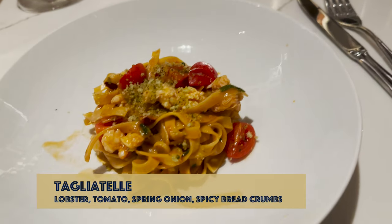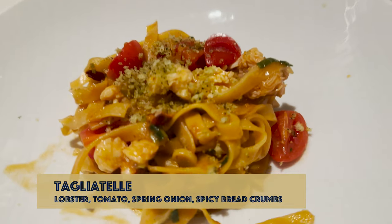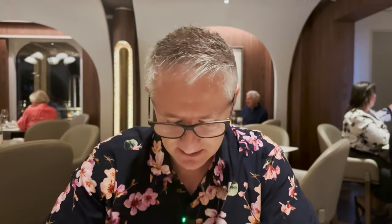This is my lobster tagliatelle. It smells delicious and the plate is piping hot. The lobster tagliatelle gets a Crucio UK score of four out of five. It's really good, nice and hot, and if you like lobster you would really like this — there's quite a lot of lobster in it as well.